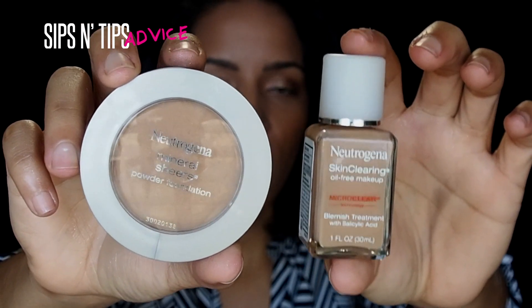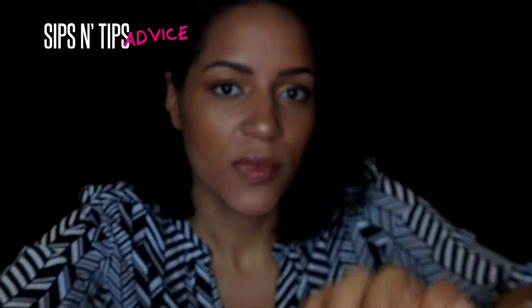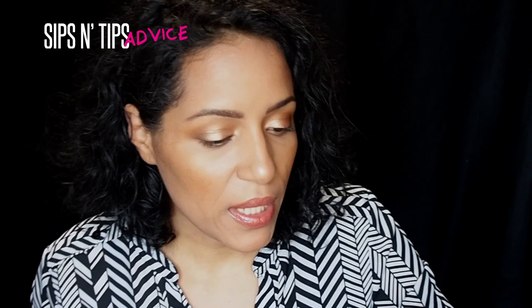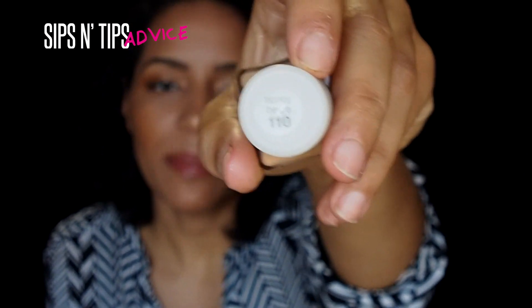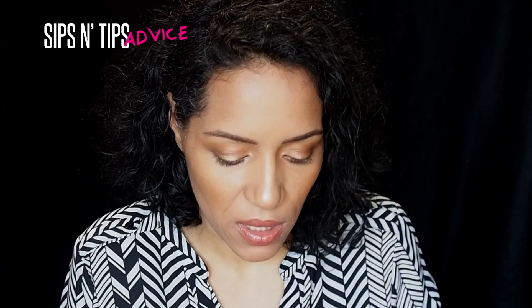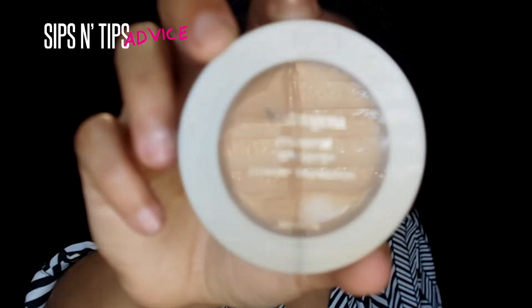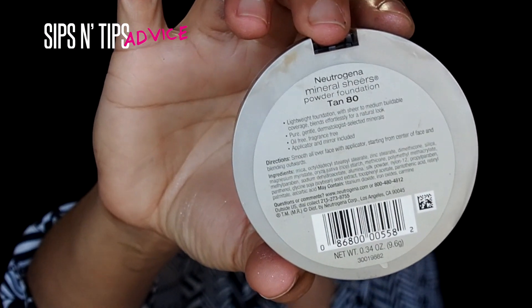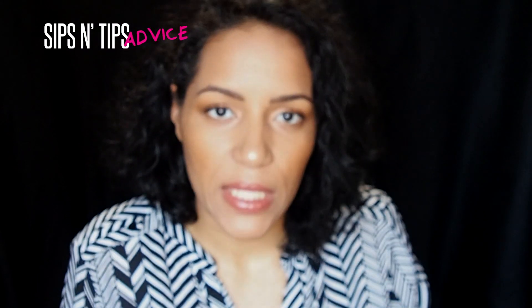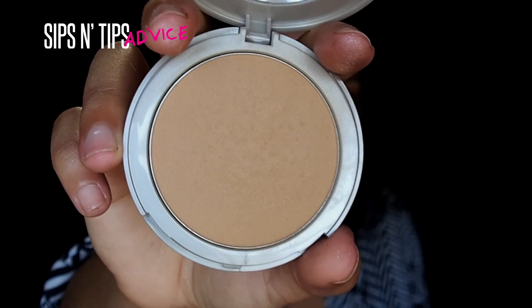I got two items from Neutrogena this month. I got the Neutrogena Skin Clearing foundation because I wanted to help with my acne issue from the moisturizer I was using. This one is in Honey Beige — it's not my exact skin tone, but once you put the powder, highlight, and contour on, you can't even tell. Then I also got one in Tan 80. The Tan 80 is a little too warm for my skin tone, and I love that it comes with a little mirror.